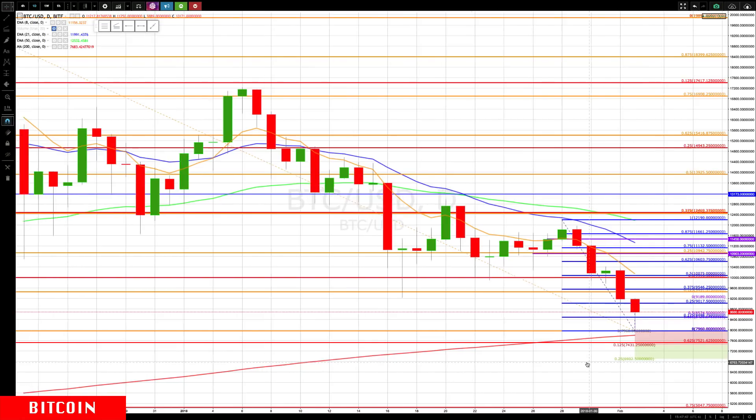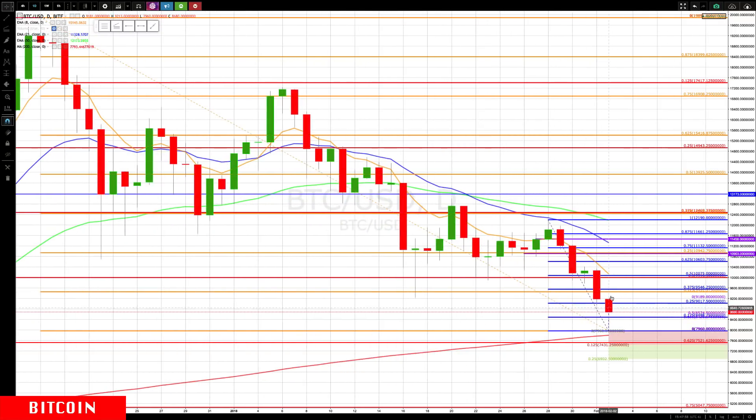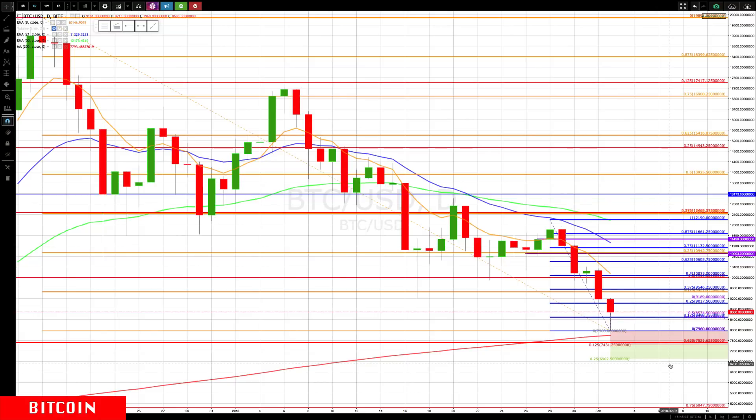If that doesn't hold, 6902 is next, and the next major level down would be the 75% retracement level from this huge move, which would take it to 5047. Keep in mind, this can easily still rally back into the rotation zone on the daily and then turn lower. We don't know a bottom's in — you never know a bottom's in for sure until you start making higher swing lows and higher swing highs, which is going to take some time. That's why you take these entries, manage them, move up your stops, or take some profits off as it approaches a daily rotation zone.